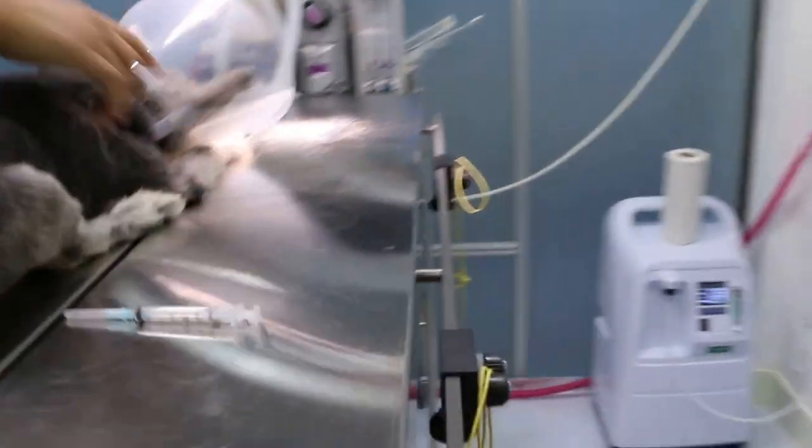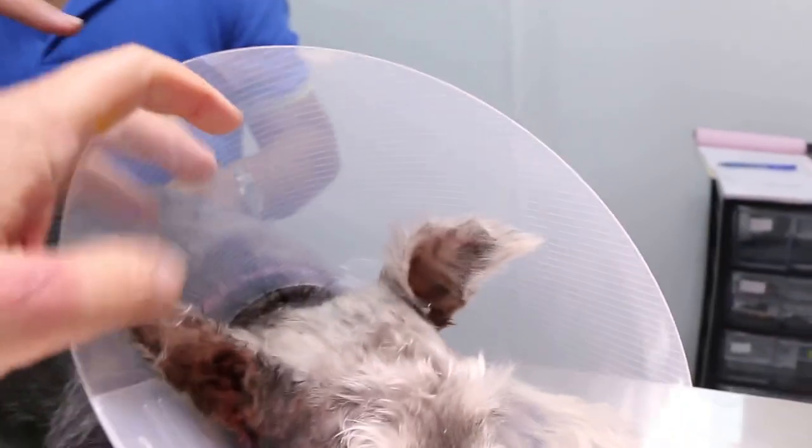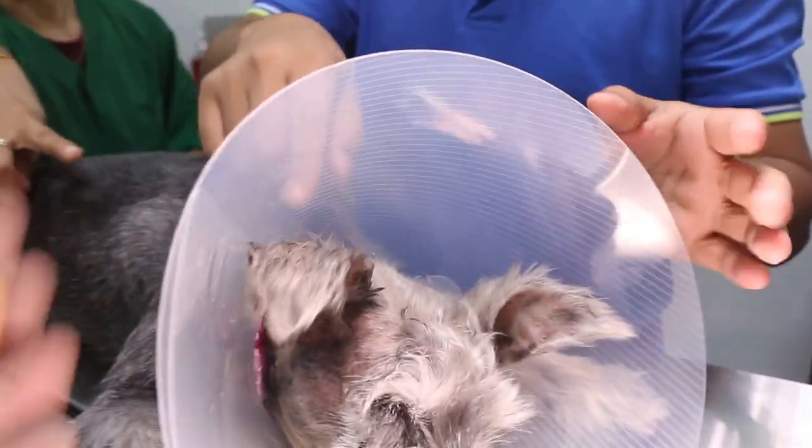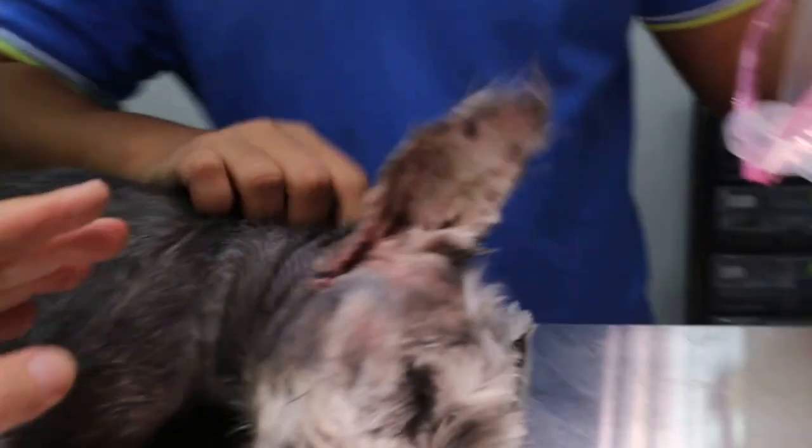The dog just finished the operation of the lateral ear canal section. We need to see both ears. Let me see both ears.